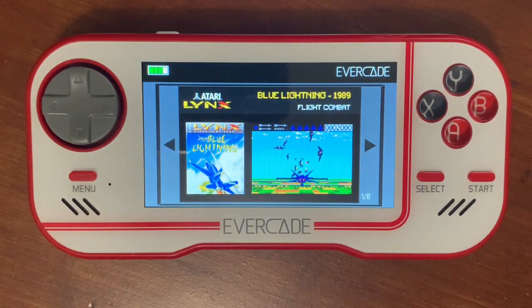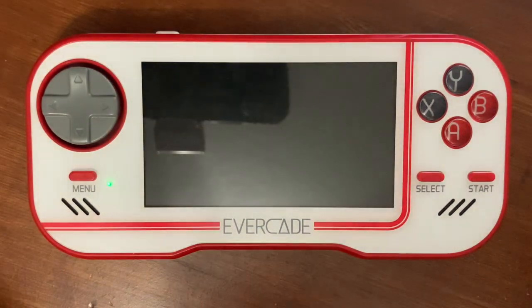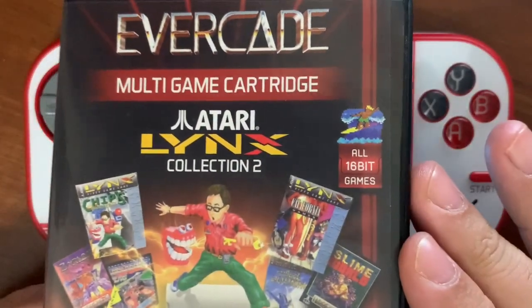Hey everybody, it's Christopher here with Radiogaming, and today I have my Evercade Retro System here with me, and I've already plugged in the Atari Lynx Collection 2. This is one of my new cartridges that just came in.